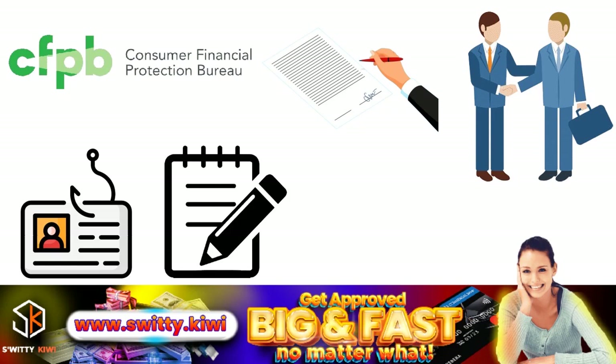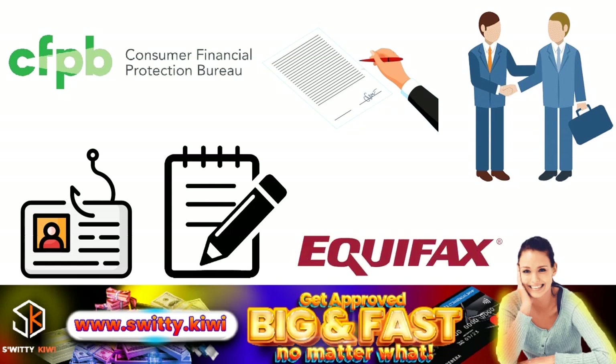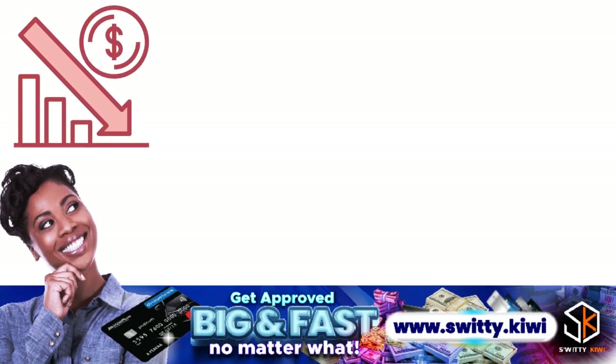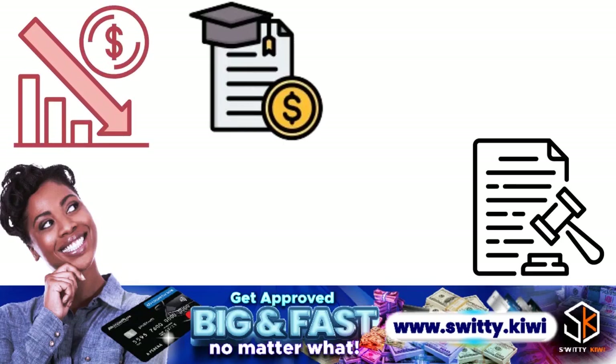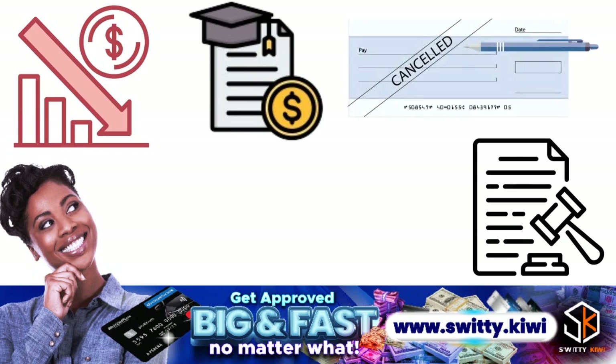In the other information category, for cases where you want Equifax to look at other information, they will want bankruptcy schedules or other court documents, student loan disability letters, or canceled checks. Those are the standard documents in that category.